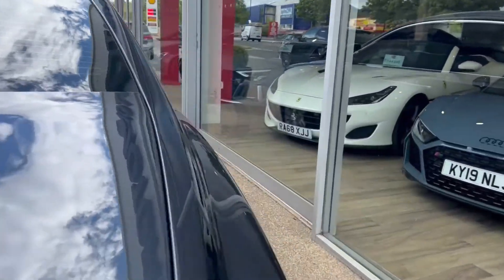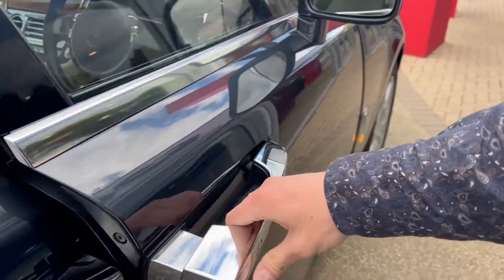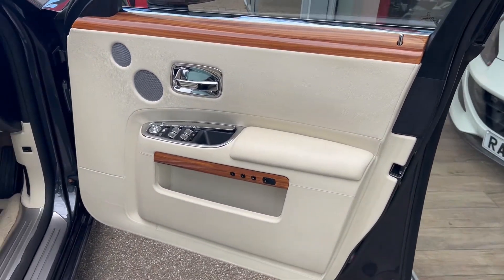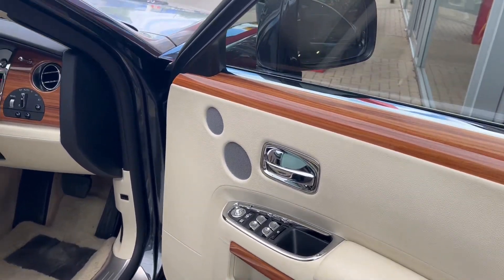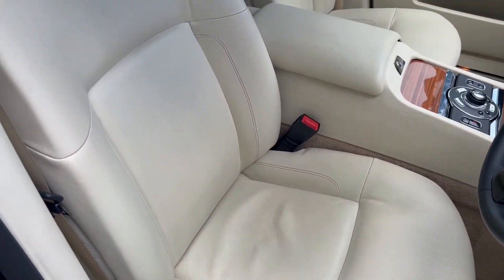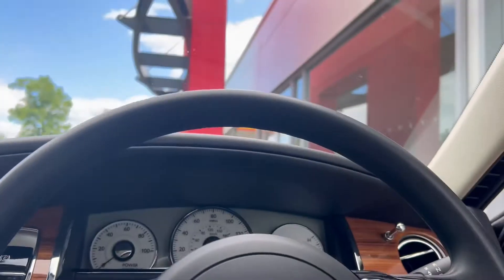Making our way round to the driver's side, we have a look at the driver's door card and the driver's seat before sitting behind the wheel. Similar to the passenger side, only this time we have additional controls for the electric wing mirrors as well as all four electric windows. The seat is once again cream leather, heated, electric memory, with the Rolls-Royce stitching on the headrest.